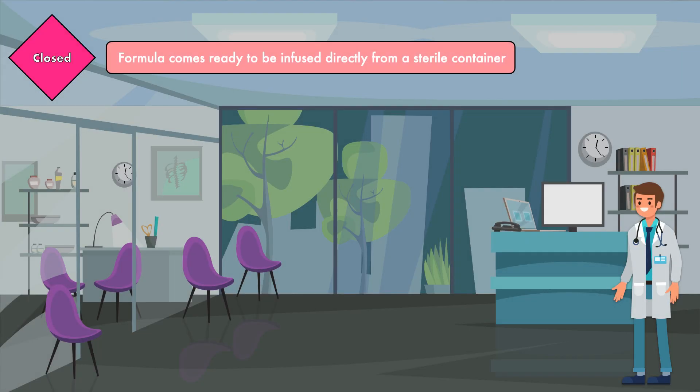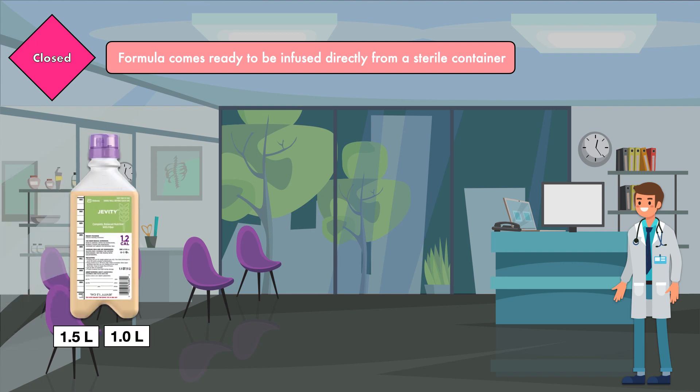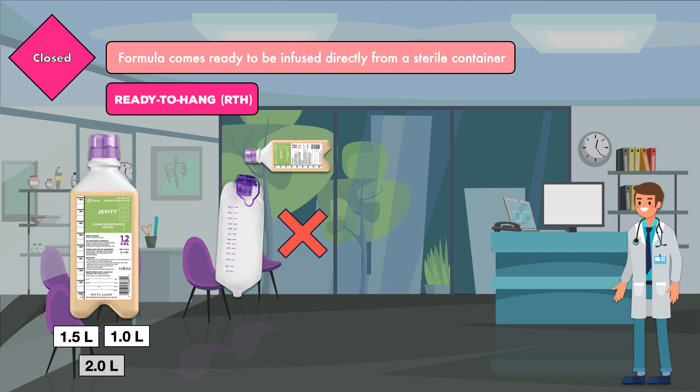This makes it possible to administer through a mechanical feeding pump or by the force of gravity. A closed system is when formula comes ready to be infused directly from a sterile container. Instead of having several smaller containers, a closed system features larger containers that have a volume of 1 liter or 1.5 liters. These containers are labeled as ready to hang. You don't need to pour them into a separate bag to feed the patient.